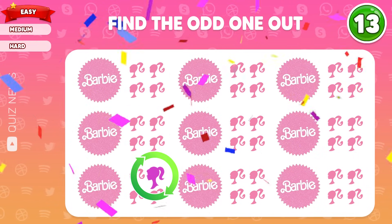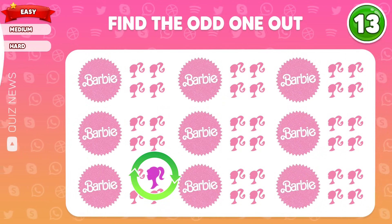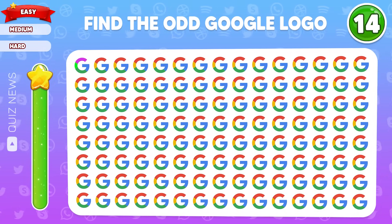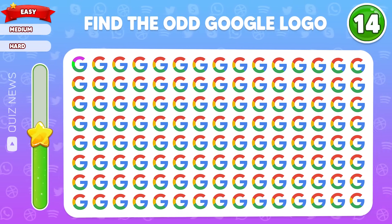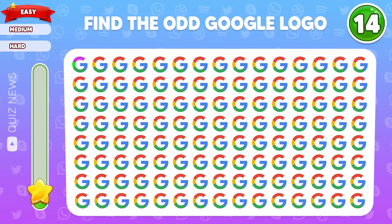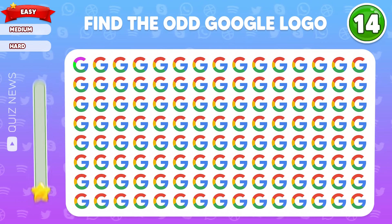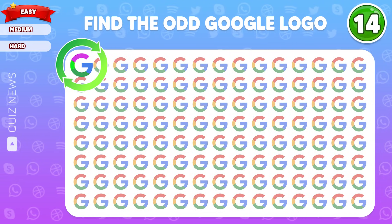Yeah, here's the one — keep going. Find the odd Google logo. Amazing, the difference is located in the left corner.